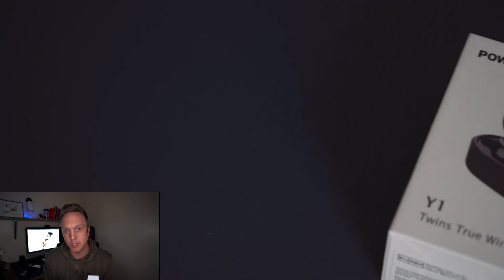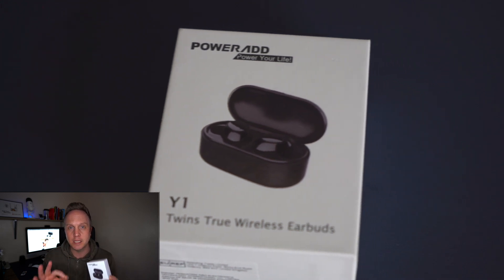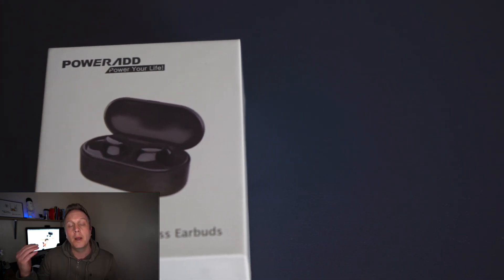These are the Y1 wireless earbuds — try and say that fast. These are going to give you wireless earbuds, fantastic sound, and also a charging case. You've got to guess the price by the end of the video, but I'll also link the Amazon page down below where you can purchase these — they are fantastic value for money.